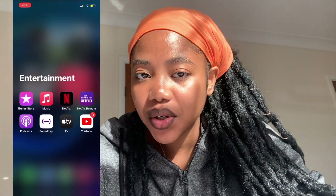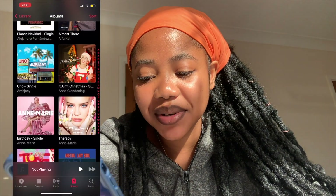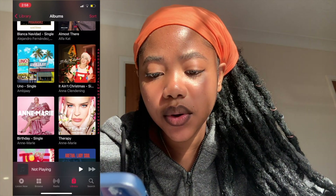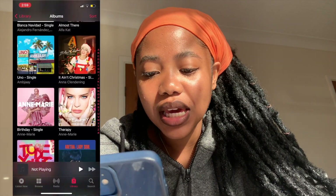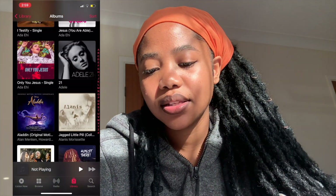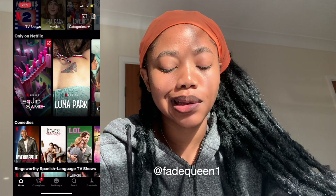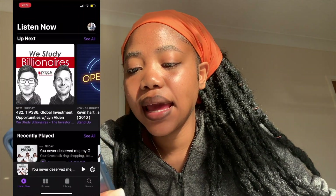For Entertainment — I don't use the iTunes Store, I've never used it. I have Apple Music and my playlist is so mixed: Anna Glendan singing 'It Ain't Christmas', Anna Marie singing 'Birthday', 'Uno', 'Almost There' by Alpha Cats — and when you scroll up you find Aladdin. My playlist is the most confusing playlist ever. I have Netflix — if you have any Netflix suggestions, comment down below or DM me on Instagram. I also have Podcasts; one of my favorites right now is Rotten and Pressed.